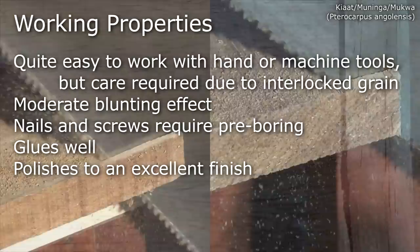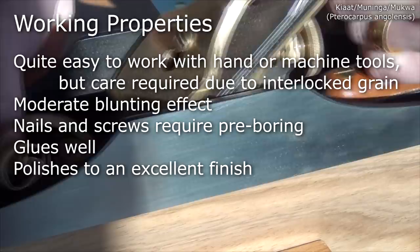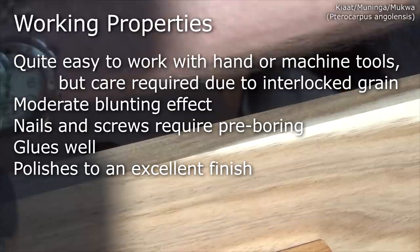Kayat is quite easy to work with hand or machine tools. It saws really well, and planing isn't too bad, as long as you take care to look out for the interlocked grain. It has a moderate blunting effect, nails and screws require pre-boring, glues well, and polishes to an excellent finish.